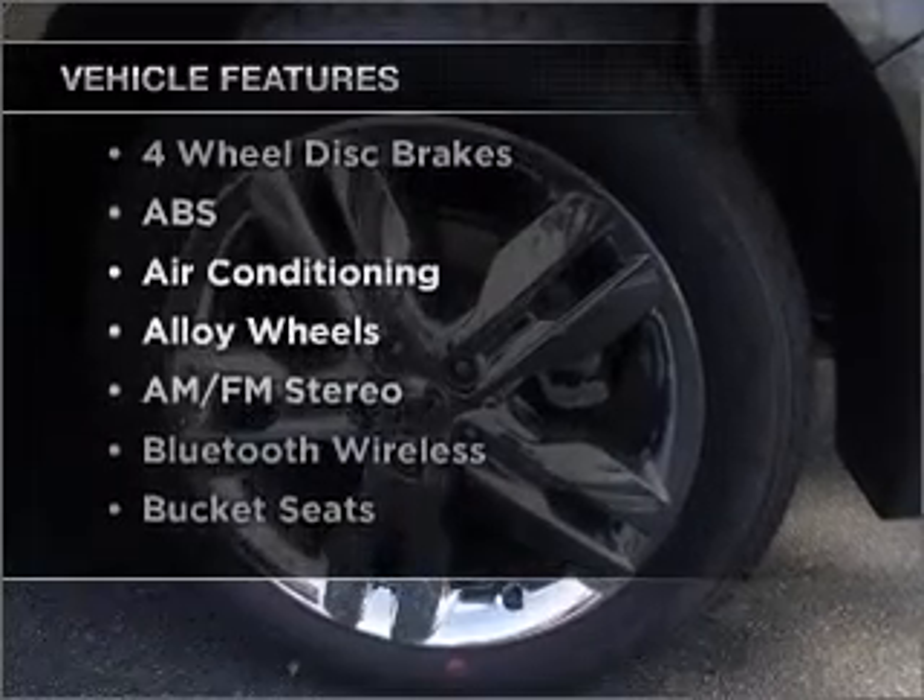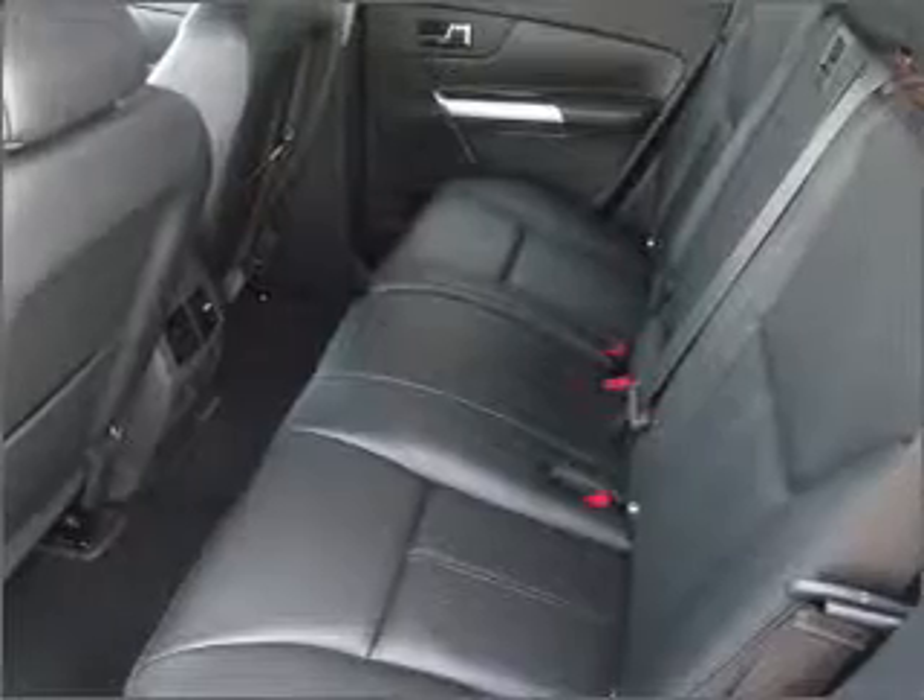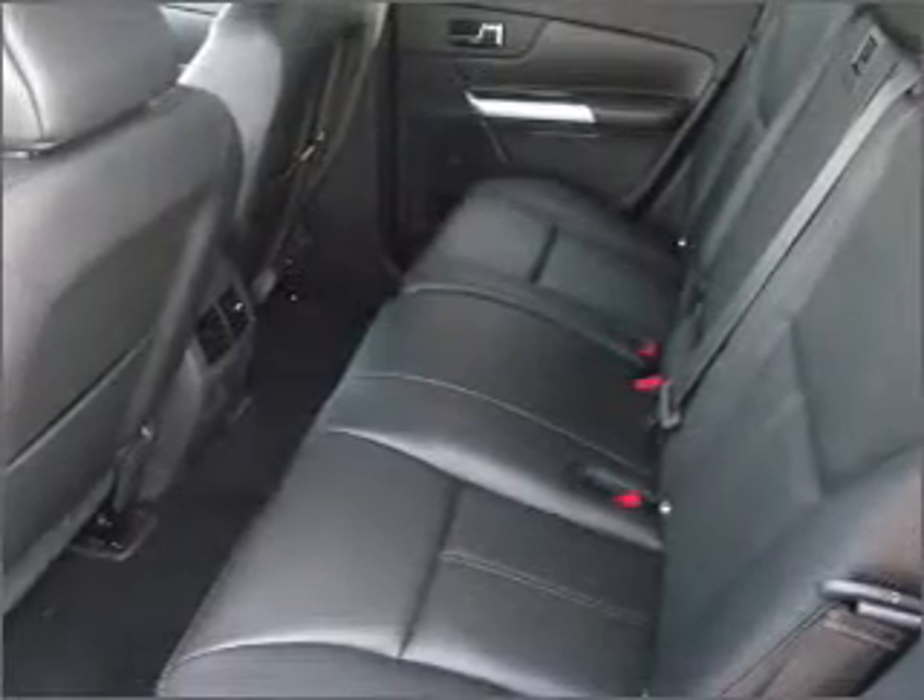you won't want to miss out on the opportunity to own this amazing ride. Air conditioning and AM-FM stereo. Click or call to set up a test drive right away.